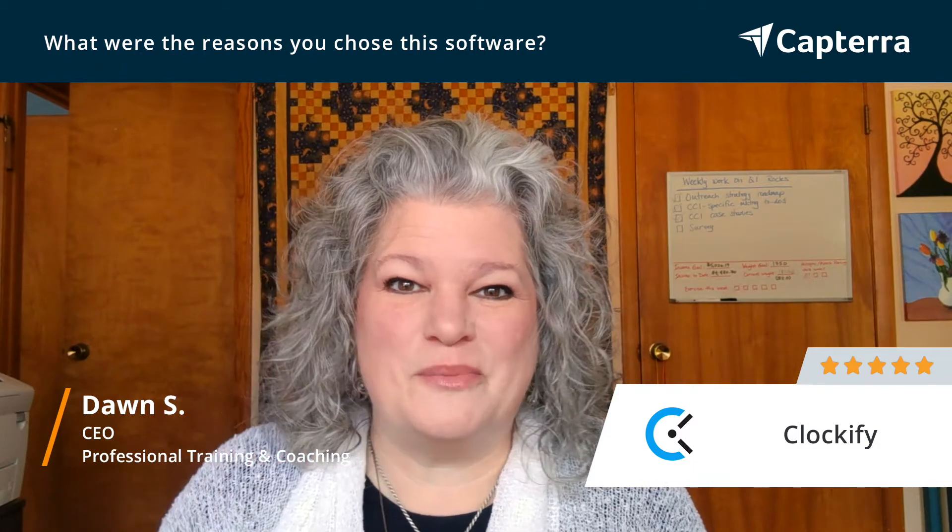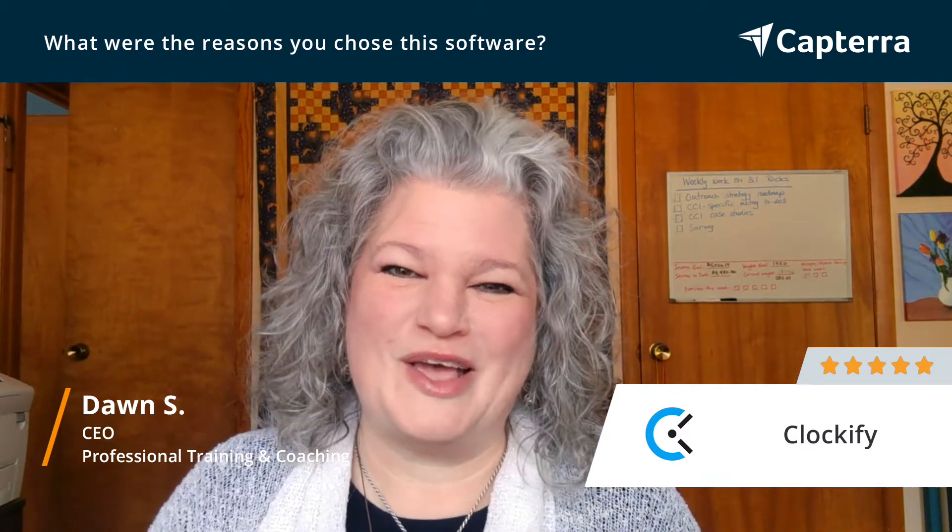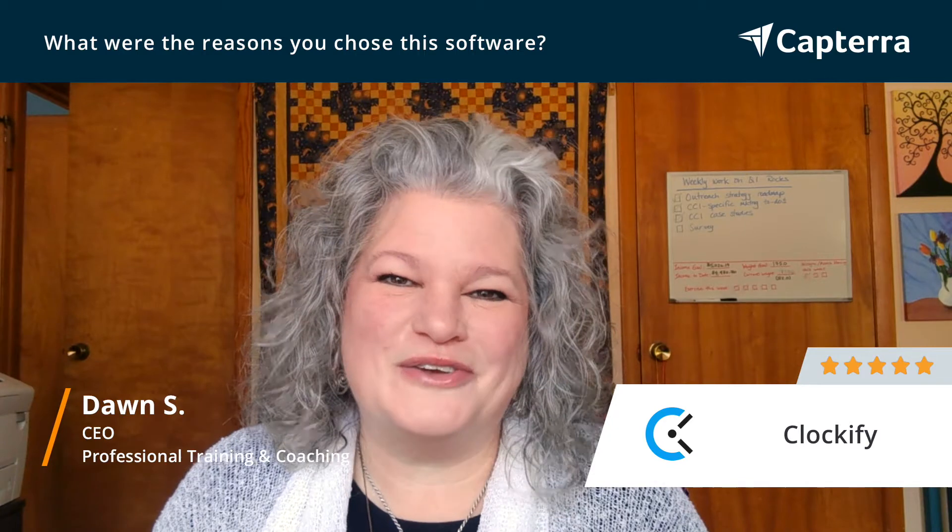It's just really easy to use — simple, punch in, punch out, like those old traditional time clocks, if anybody even remembers those.